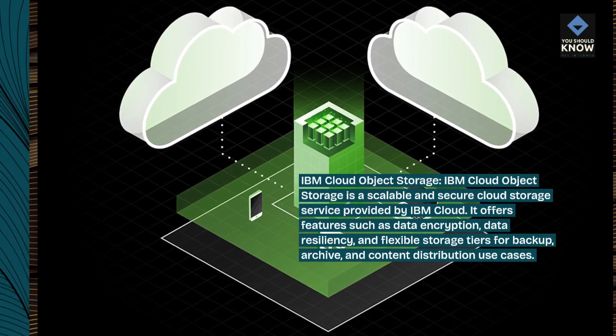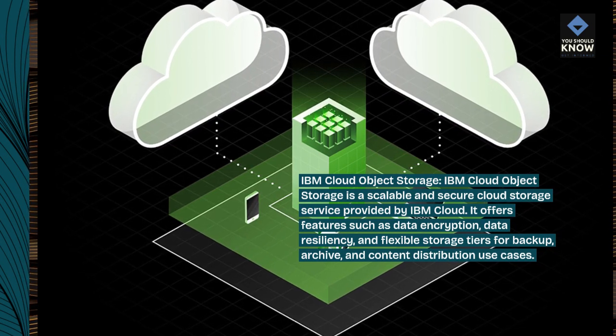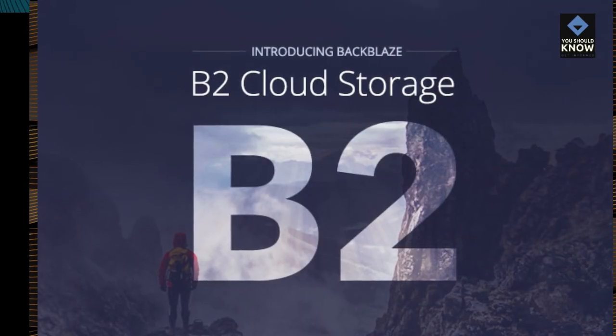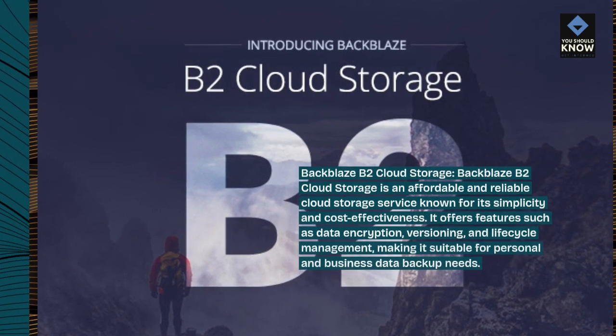IBM Cloud Object Storage is a scalable and secure cloud storage service provided by IBM Cloud. It offers features such as data encryption, data resiliency, and flexible storage tiers for backup, archive, and content distribution use cases.